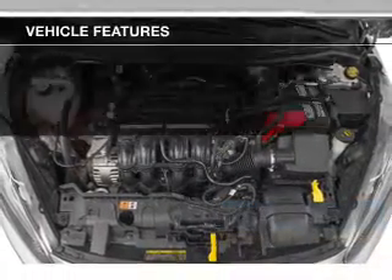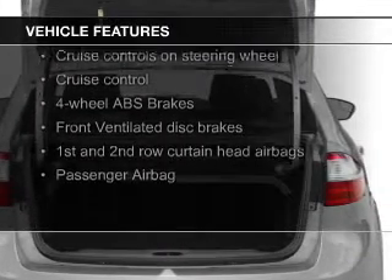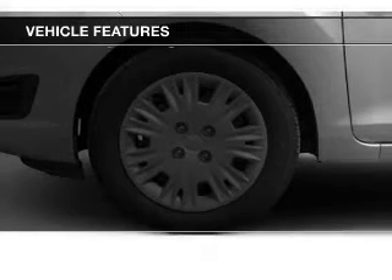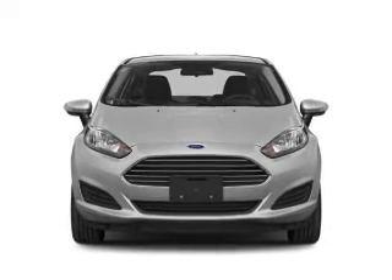The features include leather seats, Bluetooth connectivity, Ford Sync, digital audio input, and auxiliary input, steering wheel controls, aluminum rims, tilt and telescopic steering wheel, an alarm system, and cruise control.